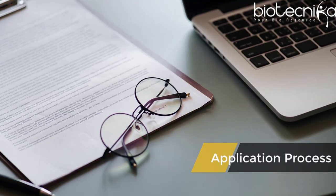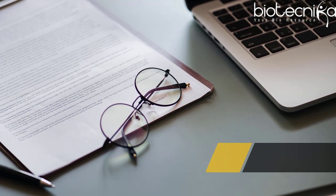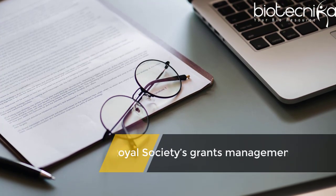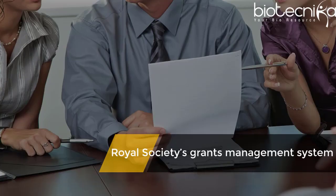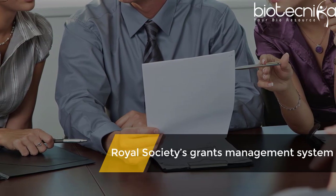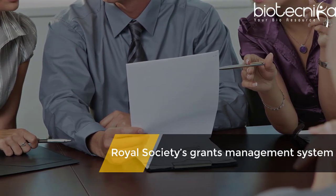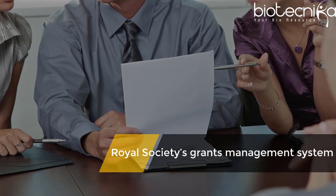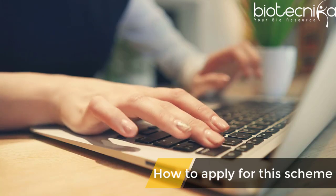What is the application process? Applications for the natural and physical sciences should be submitted through the Royal Society's Grants Management System. Applications are initially reviewed by two members of the Newton International Fellowships Panel and then shortlisted. The applications are then reviewed again by the panel and the final decision is made.